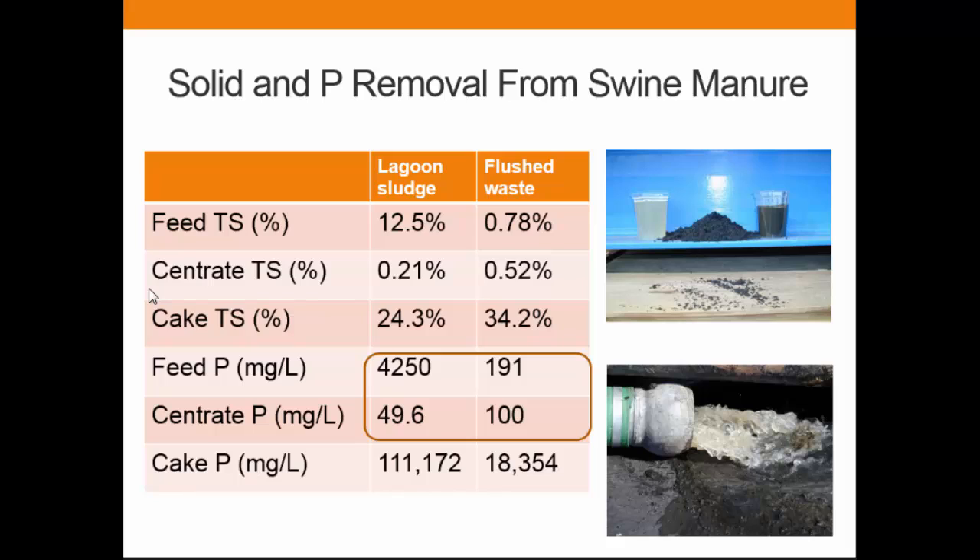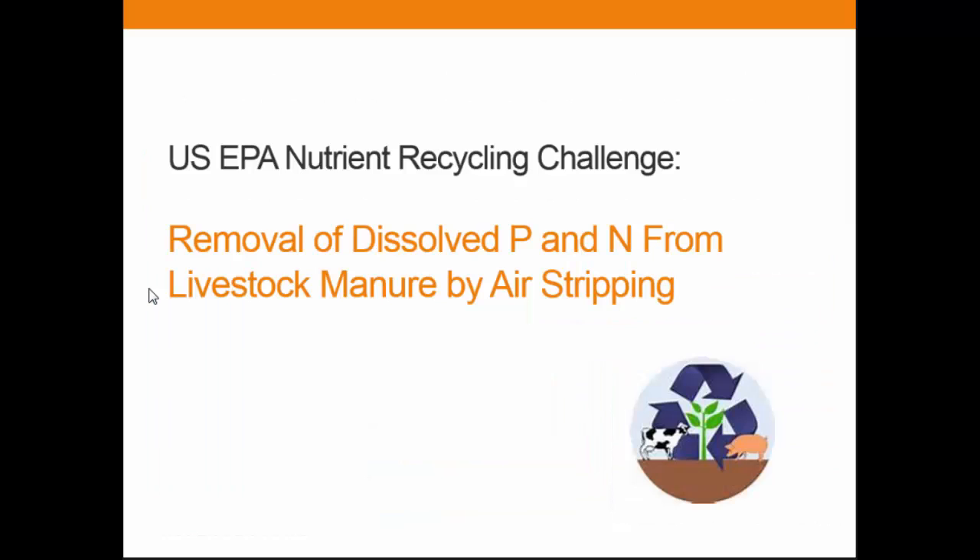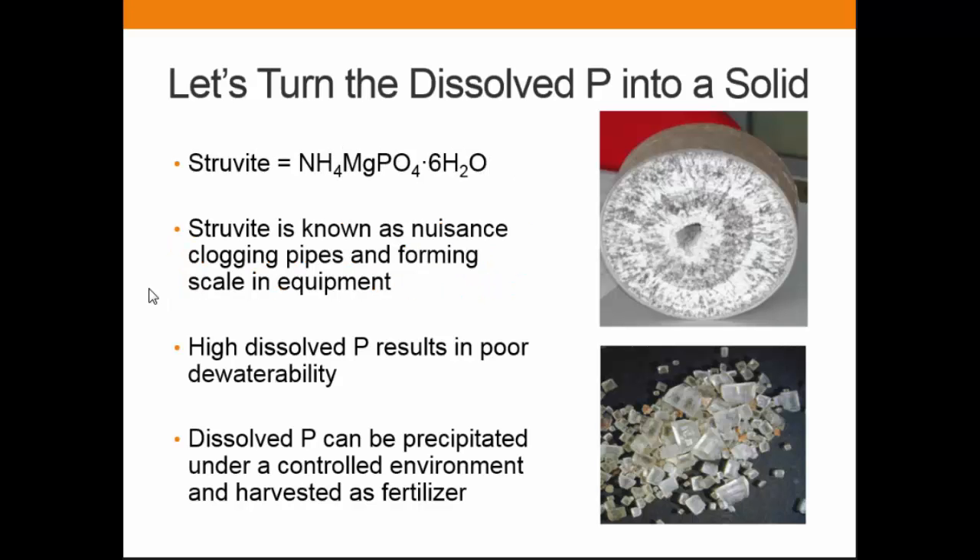The Nutrient Recycling Challenge came in because we live in Wisconsin, so phosphorus is a nemesis. We are always asked to go as low on phosphorus as possible. We thought: the centrate still has this much phosphorus — if we can deplete this, we can apply more on the land through irrigation. So the whole idea was to do more to tackle the dissolved portion of the phosphorus.